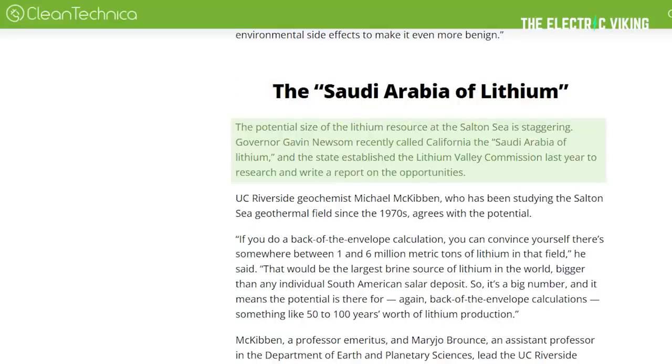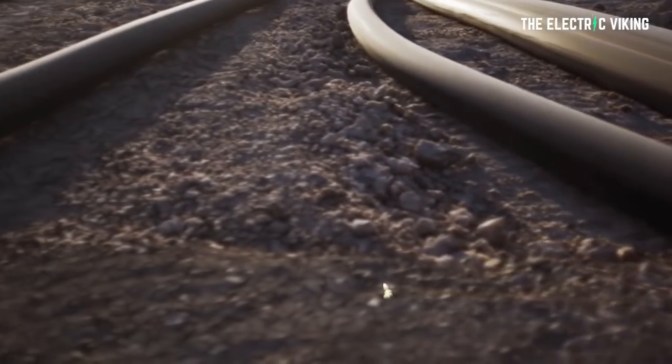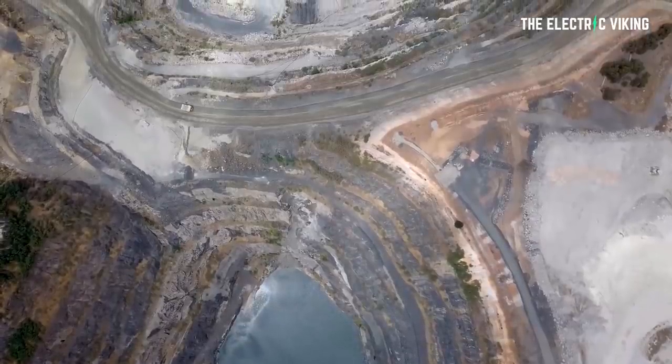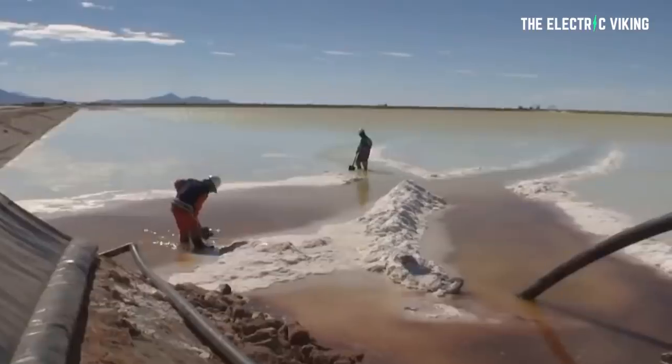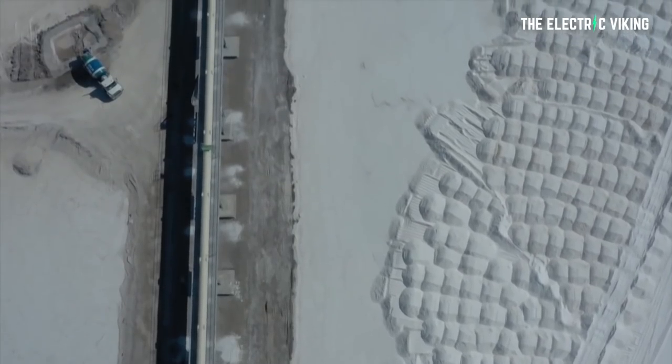The potential size of the lithium resource at the Salton Sea is staggering. Governor Gavin Newsom recently called California the "Saudi Arabia of Lithium," and the state established the Lithium Valley Commission last year to research and write a report on the actual opportunities there. UC Riverside geochemist Michael McKibben, who has been studying the Salton Sea geothermal field since the 1970s, agrees with the incredible potential. He said: "If you do a back-of-the-envelope calculation, you can convince yourself there's somewhere between one and six million metric tons of lithium in that field alone — the largest brine source of lithium in the world, bigger than any individual South American Salar deposit." That means a potential 50 to 100 years' worth of lithium production.